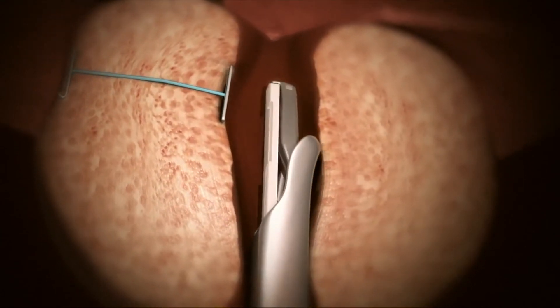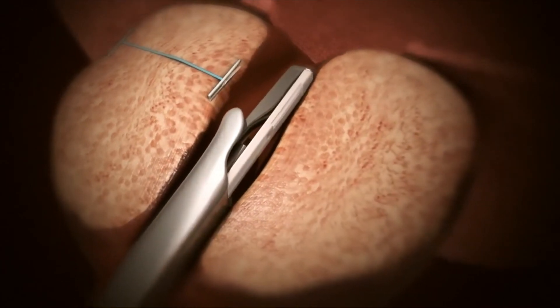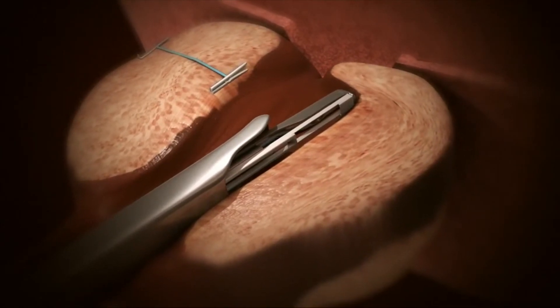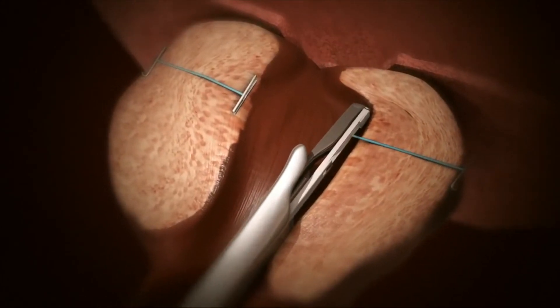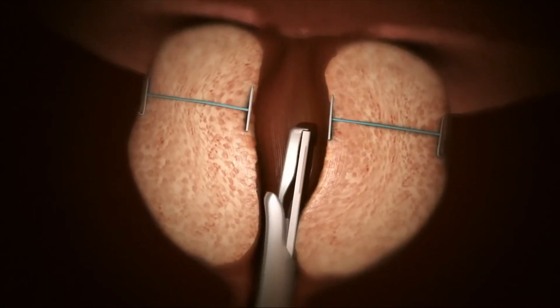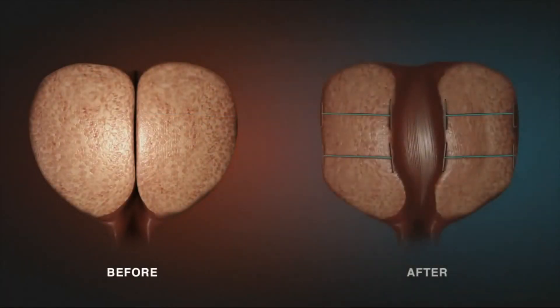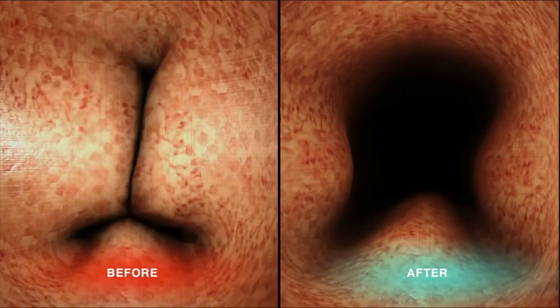The Urolift system is designed to offer a new way to relieve prostatic obstruction without cutting, heating, or removal of tissue. The same technique is then applied to the other side of the prostate. Because the outer capsule of the prostate is typically firm, it holds the urethra open. The number of implants required depends on the size of the prostate and the degree of obstruction — typically four to five implants are used. Before applying the Urolift system, the urethra is blocked due to an enlarged prostate pressing on it from the outside. After applying the Urolift system, the prostate lobes are pushed aside, leaving an open urethra.